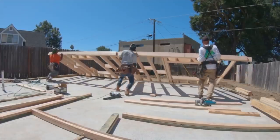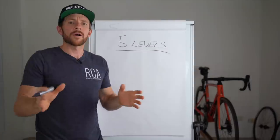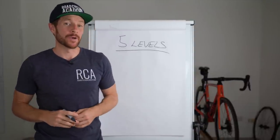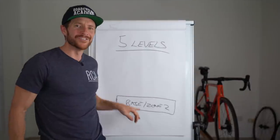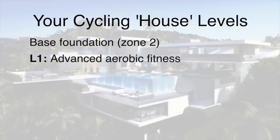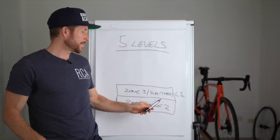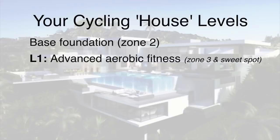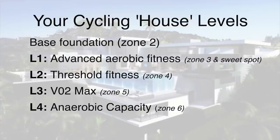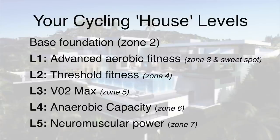In regards to the levels — once you've got the foundations right — I like to think there are five distinct levels of the house in terms of cycling. The base foundation is zone two training. The first level is enhancing the aerobic engine with upper end base fitness work — zone three and a little bit of sweet spot. The second level is zone four, your threshold or one-hour power. The third level is zone five, your VO2 max. The fourth level is zone six, anaerobic capacity. And the fifth level is zone seven, your all-out neuromuscular power zone.